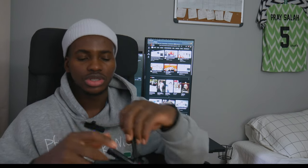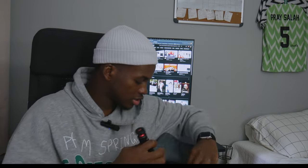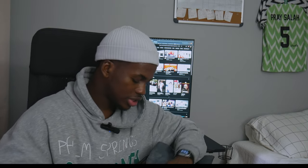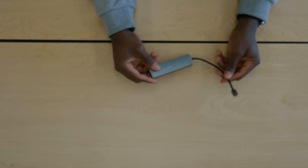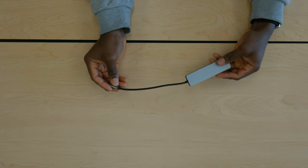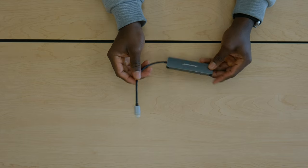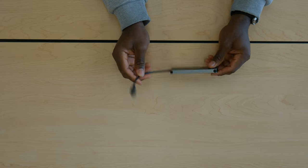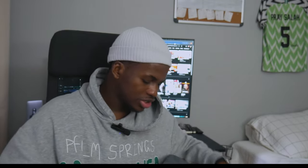The other thing I put in here is this USB-C hub. I used to use this for my setup for about a year and a half, but then I started having problems with USB. It still does the job though, so I just keep it in my backpack just in case I need it for quick use when I'm outside with my laptop.